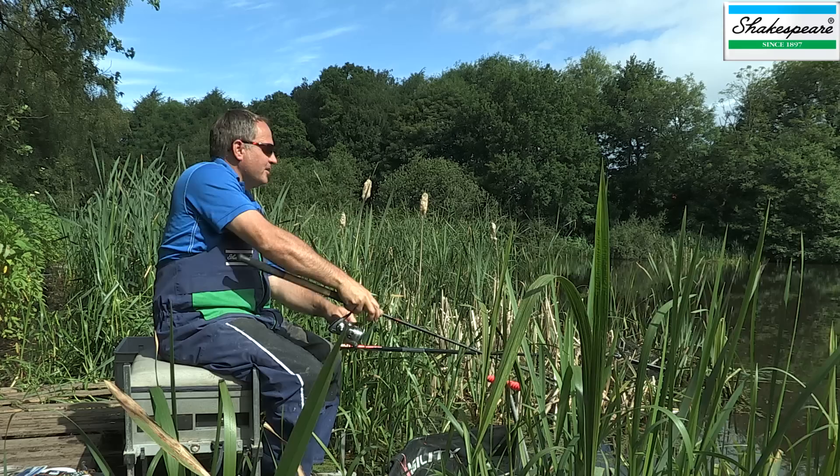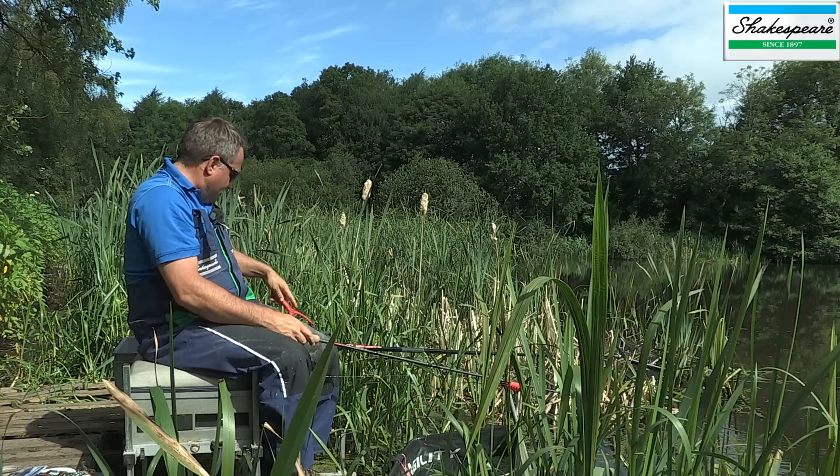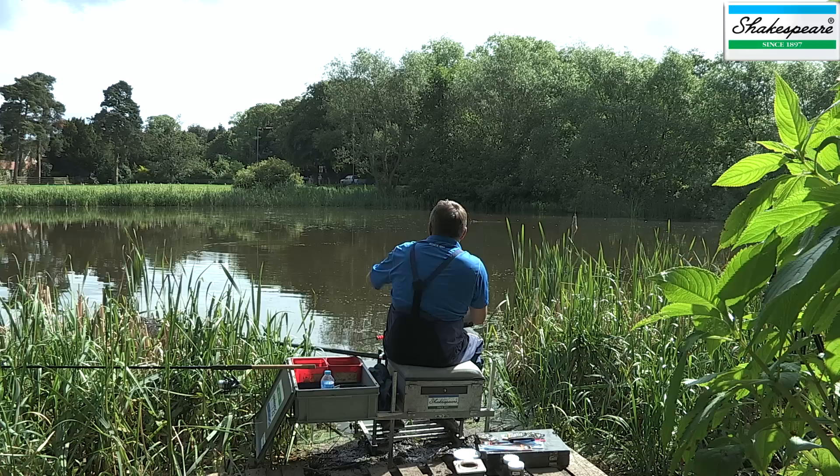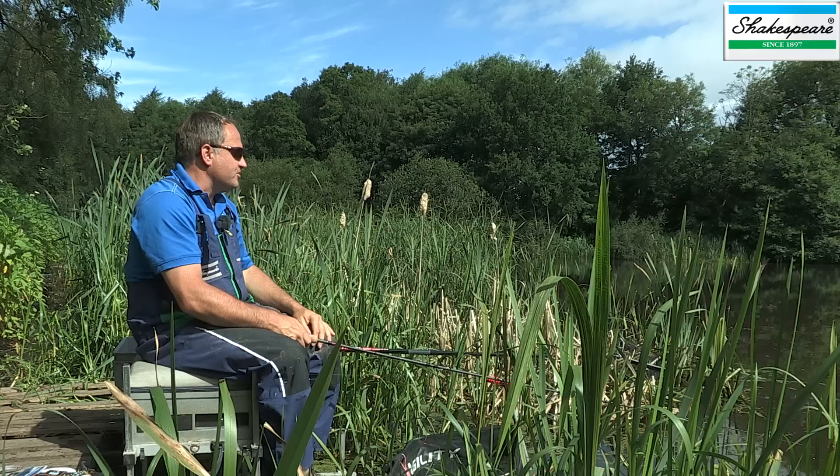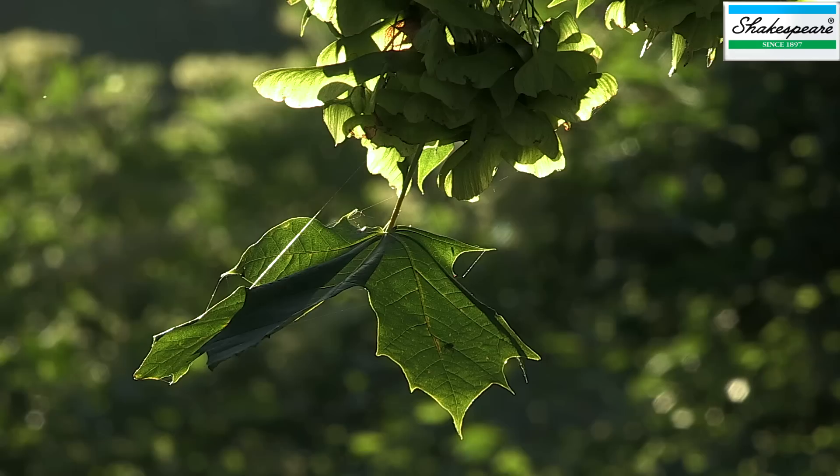We made an early start this morning and I've set up nice and quietly. While I was setting up I've just been loose feeding a few maggots on a line a bit further out from where I'm sitting, and I've also been feeding two margin swims either side of me. So it'll just be interesting to see how the day progresses, and hopefully we'll be able to catch some nice tench in the margins.